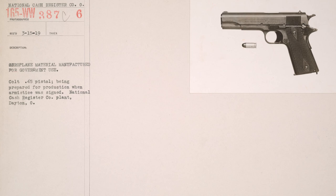Hi there, I'm Logan Medish, and this is High Caliber History. While cruising the World War I photo sections of the National Archives, I stumbled upon this photo of a Colt 1911 semi-automatic pistol.